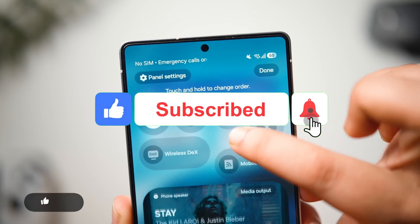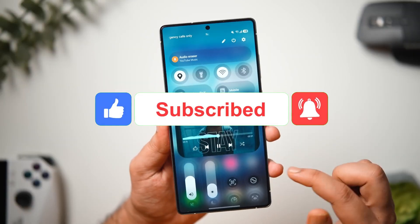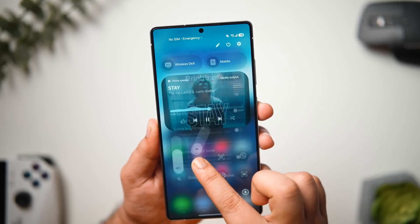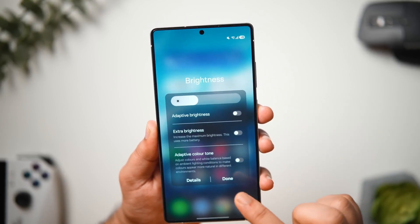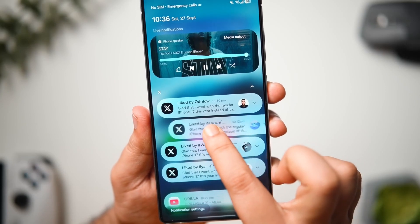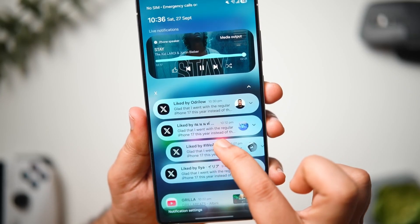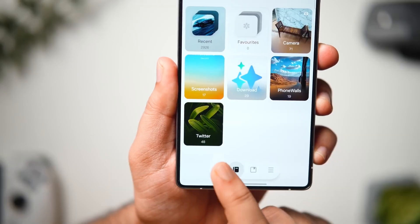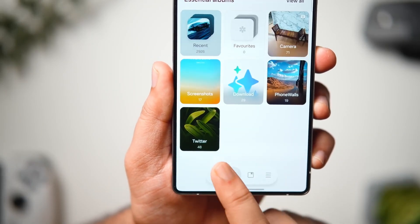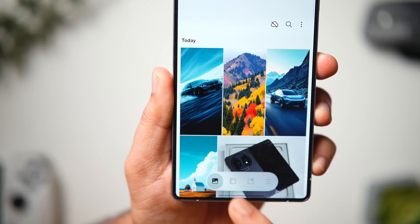Now, health and wellness — Samsung's been leaning into this more every update. In 8.5, Samsung Health got more responsive. It auto-detects workouts like running, cycling, or even yoga faster than before. And the new Mindful Posi mode — this one's underrated — syncs with your Galaxy Watch to detect stress levels. When your heart rate spikes, your phone dims, soft music fades in, and it basically tells you, hey, take a breath. It's subtle, but surprisingly powerful.